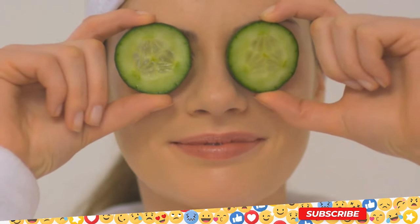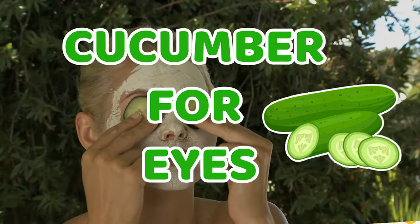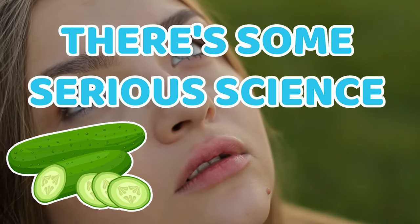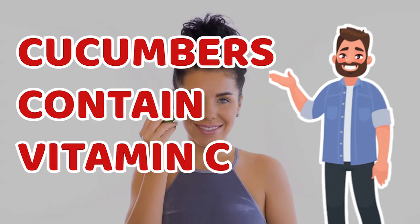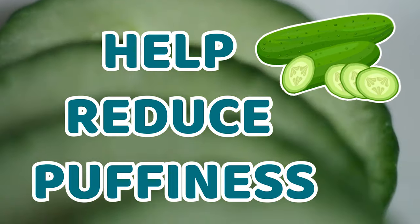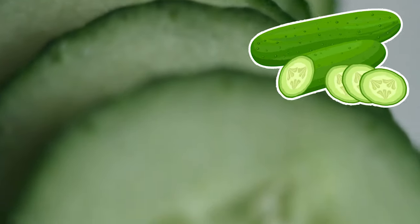4. Cucumber. Most probably you all know about using cucumbers for eyes. It is not just an old wives' tale — there is some serious science behind using it. Cucumbers contain vitamin C, which is linked to collagen production and may also help reduce puffiness. Use it sliced or grated; it works the same.